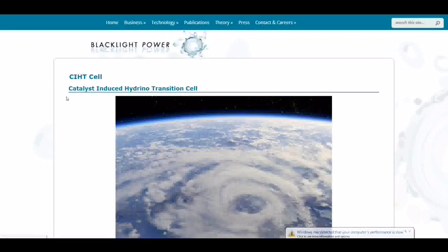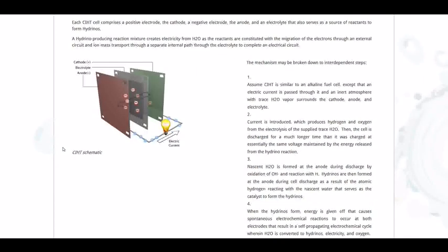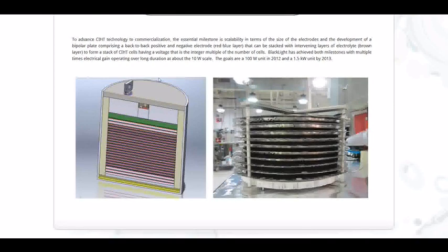I went to their website and I'll find out more about the plates that they're using — they still haven't revealed exactly what they're using. But at any rate, the end result is the splitting of water, creating energy, creating electricity. They plan to have a 1.5-kilowatt unit by 2013. The average household uses about 1.5 kilowatts, so one of these will power one home pretty much indefinitely.